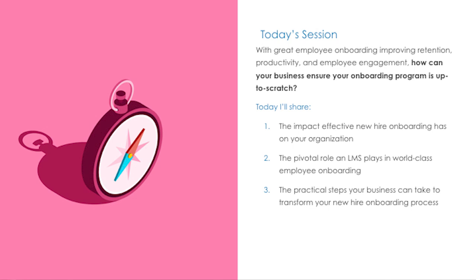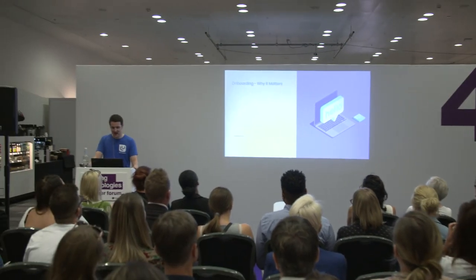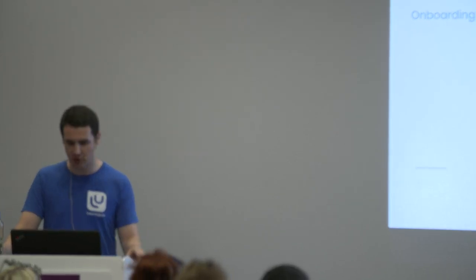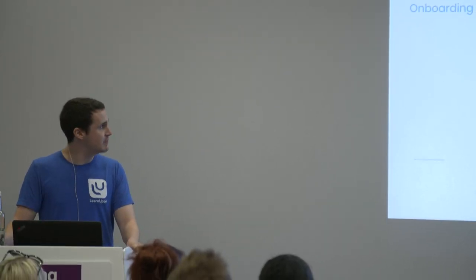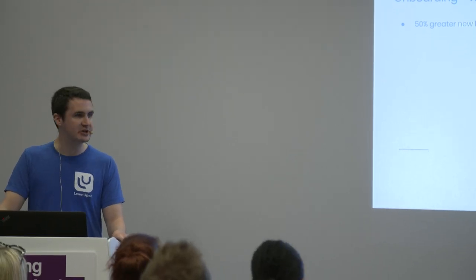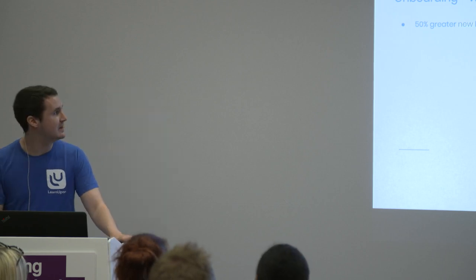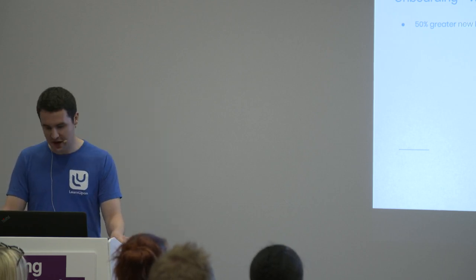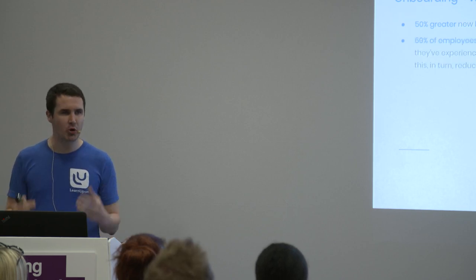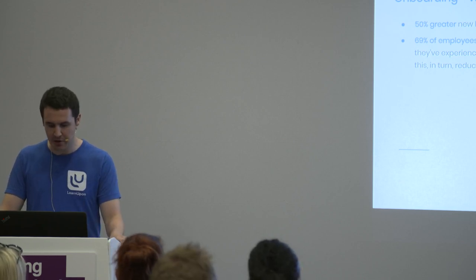The benefits of good onboarding practice are twofold — for the employee and for the organization. Firstly, improved performance: a study by the Society for Human Resource Management showed that 50% higher new hire productivity is associated with good onboarding practice. It can also lead to increased retention. If you ask any sizable or growing company what their key challenges are, one thing you'll hear time and time again is hiring.